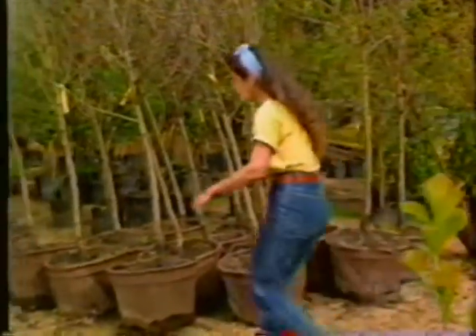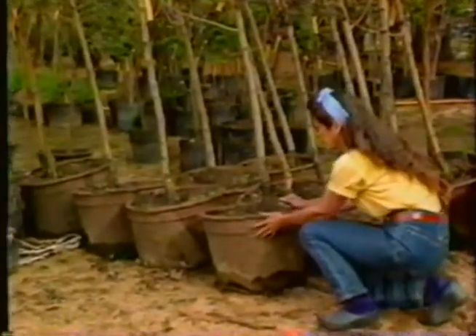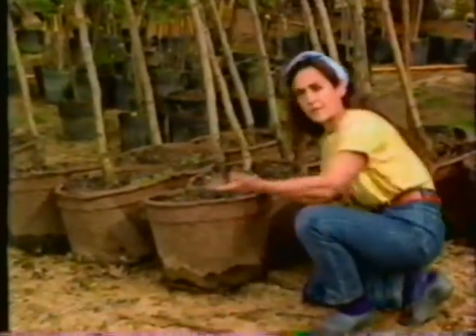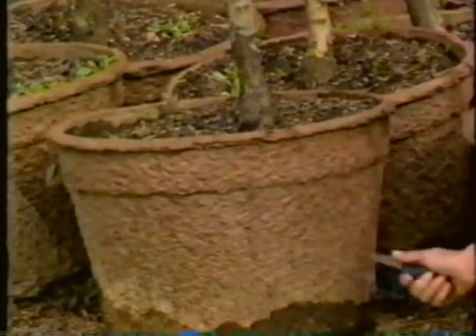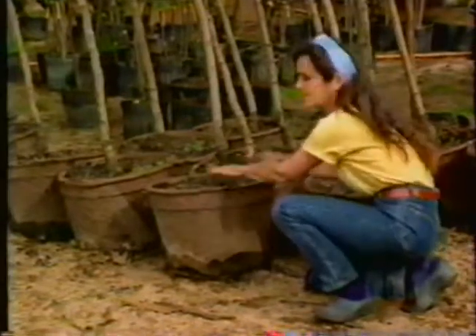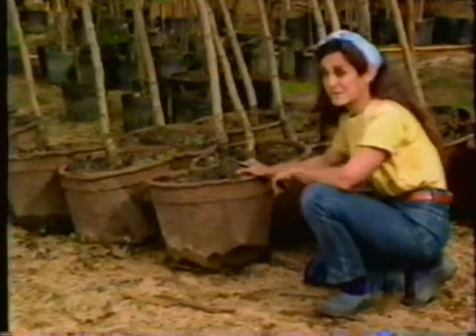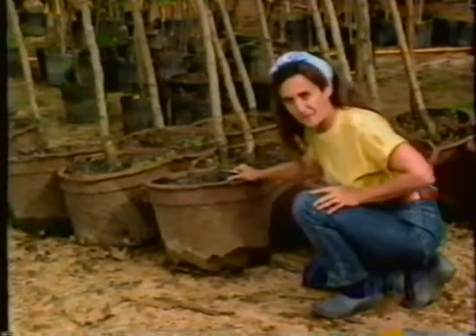These hawthorn trees are in pots I really like because they're completely biodegradable — made of compressed, recycled paper, and they'll decompose. You can see this one is already starting to go. When I put this in the soil, the roots will come out on their own accord, but I might make some incisions to make life even easier for the roots. One thing I do is cut off the rim, as it can collect water in wintertime that can freeze into a hard ice disk — not good for the trunk.